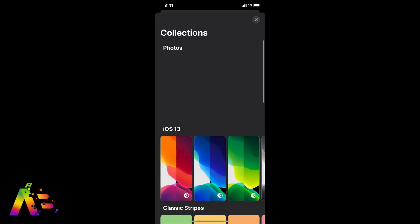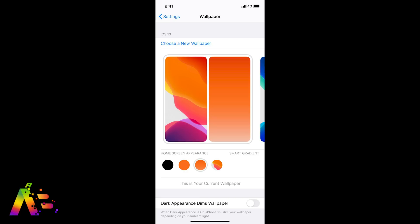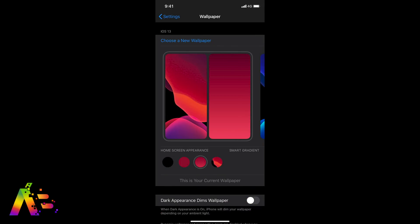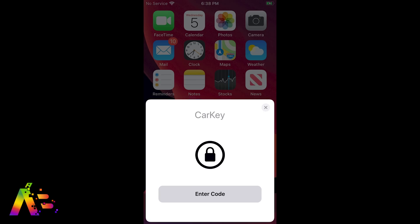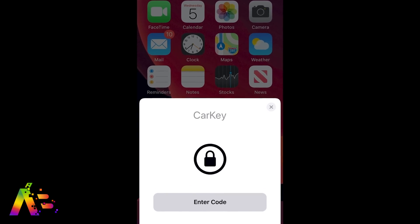These widgets are similar to a platform that's had them for ages — called Android, you might have heard of it. Seriously, how many years have we been asking for widgets? But we could finally get them in iOS 14. Wallpapers will also be separated by different collections based on their style, with categories like classic stripes, flowers, or earth and moon. It will also be the first time you can set a wallpaper for your CarPlay background.